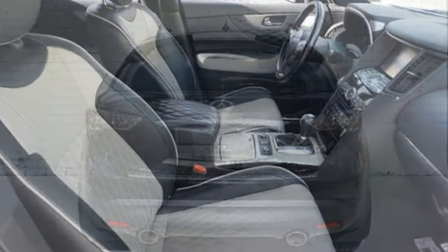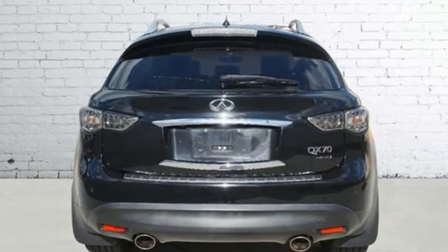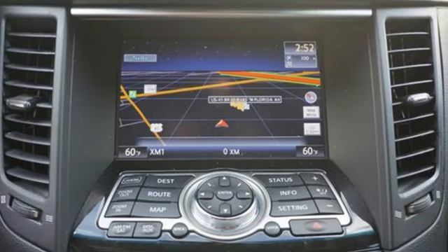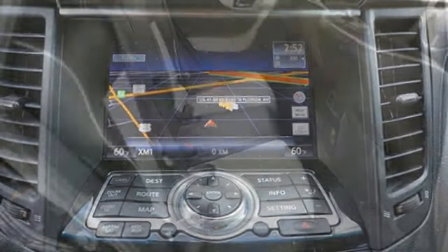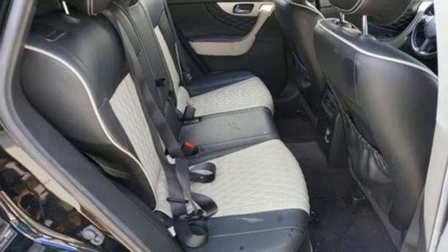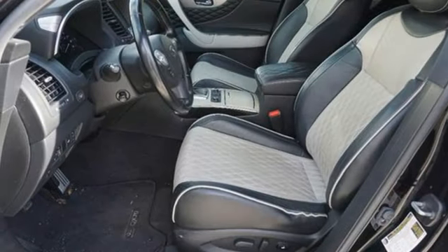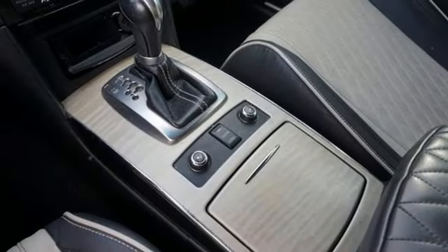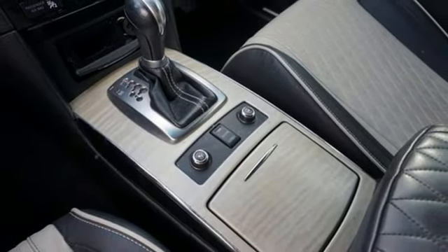It boasts an impressive list of features like these: VQ engine, rear wheel drive, external memory control, power liftgate, front heated leather bucket seats, auto dimming rear view mirror, AM-FM Sirius XM satellite radio, Bluetooth, dual zone climate control, and automatic transmission.